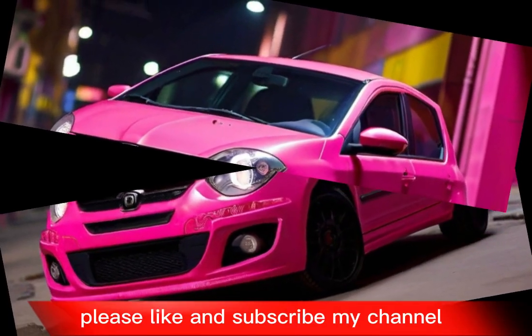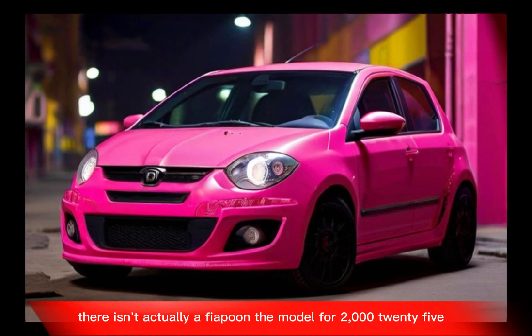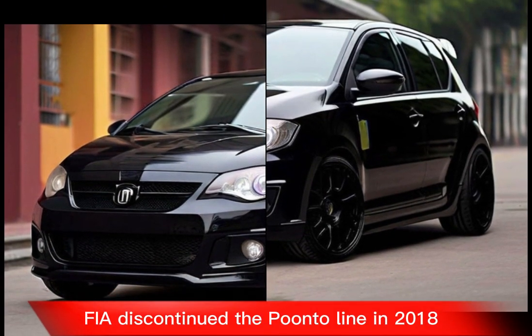Please like and subscribe to my channel. There isn't actually a Fiat Punto model for 2025 — Fiat discontinued the Punto line in 2018.